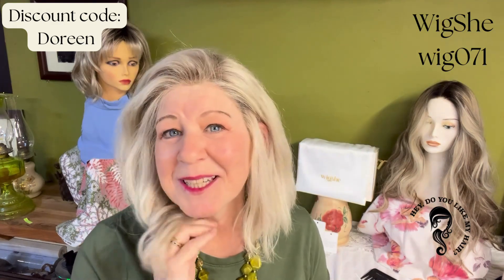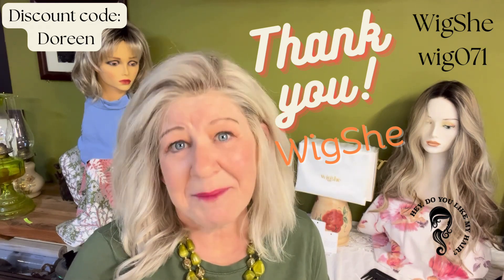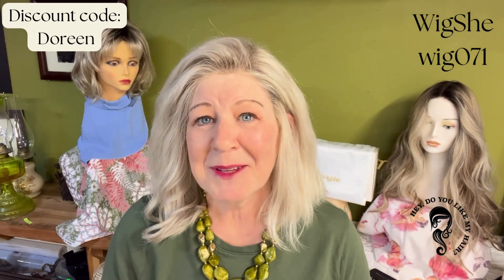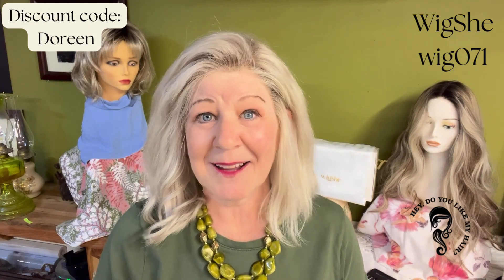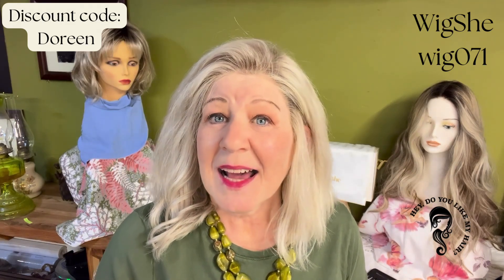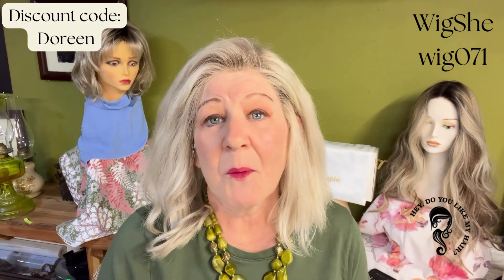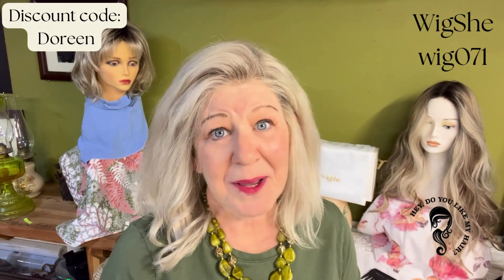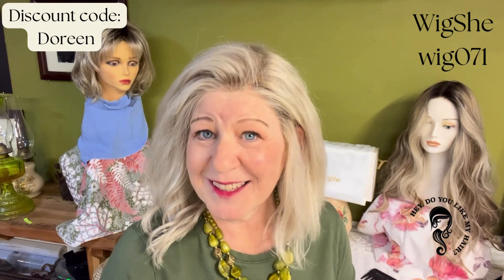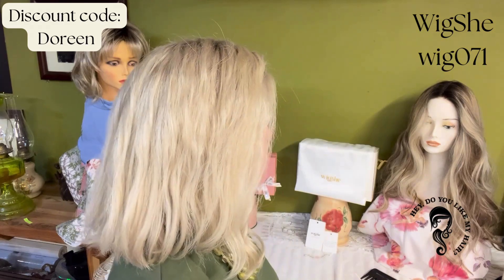And it is WigShe wig 071. This wig is amazing. A couple of months ago, WigShe reached out to me and asked me if I would review one of their human hair wigs. I'd never had a human hair wig, so I said I'd love to. I got an opportunity to go to their website and I could choose anyone that I wanted, or I could customize it. Not knowing too much about human hair wigs, I chose to just go with one that was already there.